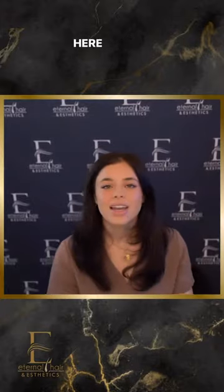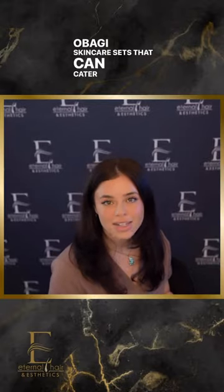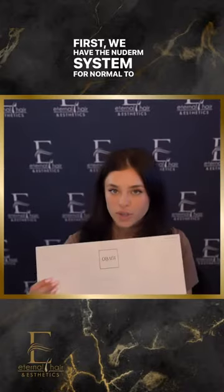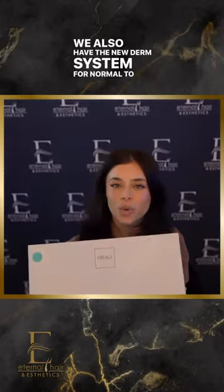Let's talk skincare! Here at Eternal Hair and Aesthetics, we have a variety of Obagi skincare sets that can cater to any skin type. First, we have the Nu Derm system for normal to dry skin, and we also have the Nu Derm system for normal to oily skin.